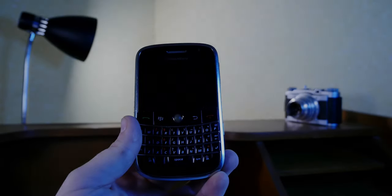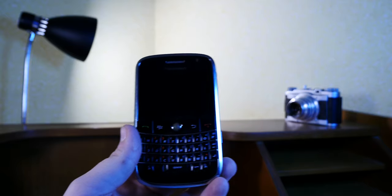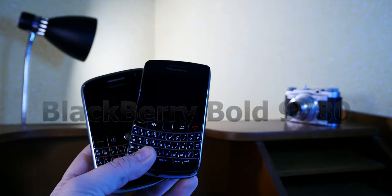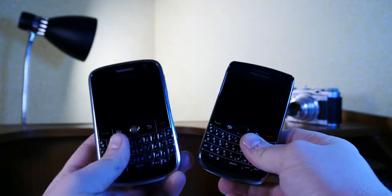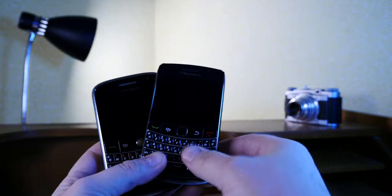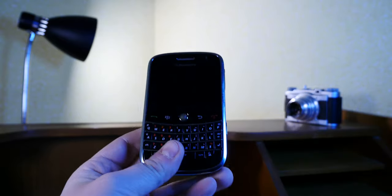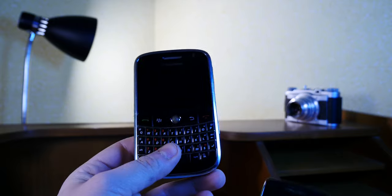In keeping with the previous video theme of premium BlackBerry devices, I have here the BlackBerry Bold 9000 and also in for review from a friend of mine, the BlackBerry Bold 9780. A bit of a precursor to this bulky looking device. So let's just discuss the main differences because at this point I have ranted on at length about the BlackBerry theme and nostalgia factor and so on.